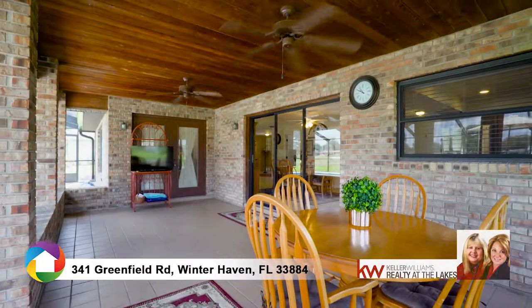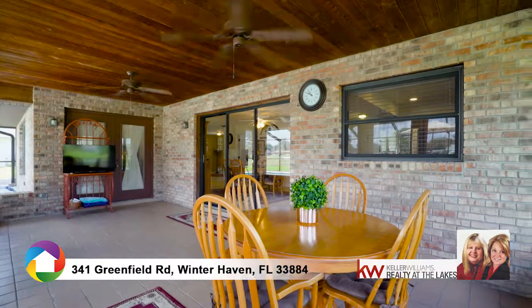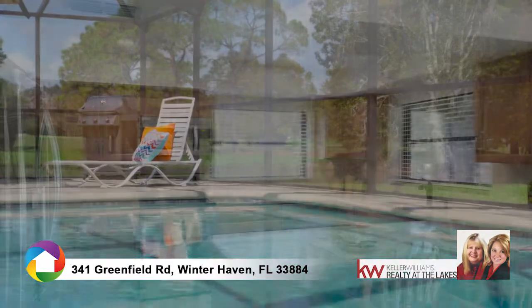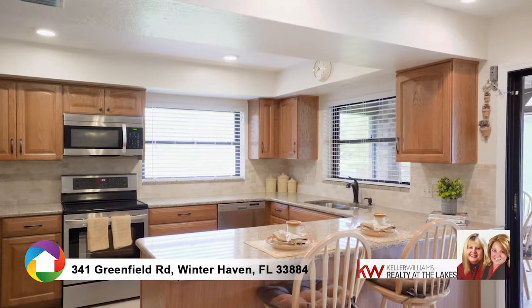Make a splash or relax with casual poolside living. Over $100,000 in recent upgrades including the remodeled kitchen, granite counters, new pool, interior doors, and tile floors — too many to mention.